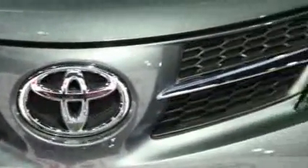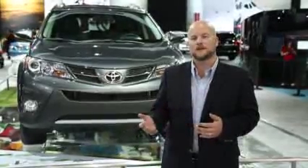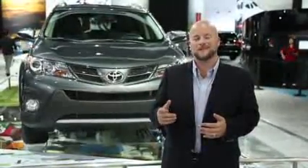The RAV4 styling hasn't changed too much, but you'll notice some cues that have been adopted from other Toyota products. We think the front end looks a lot like the Venza, and if you look at it from the rear, we think there's a shoulder line that looks a lot like a Volvo.